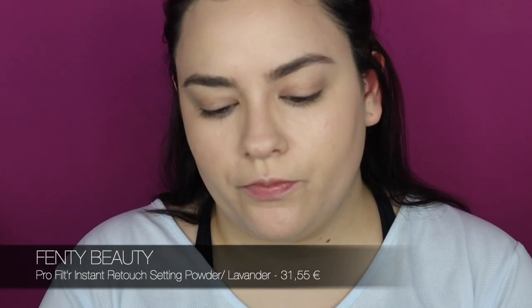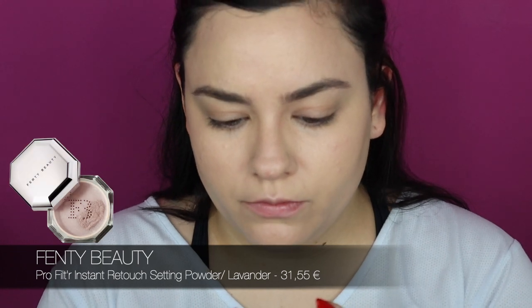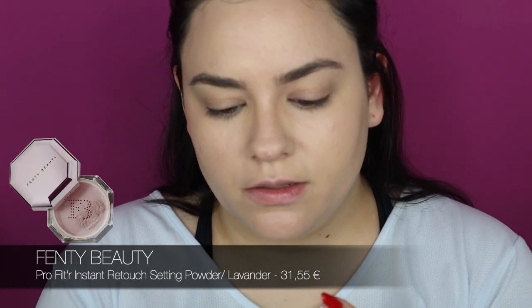For powder I'm going to use the Fenty Beauty Pro Filt'r Instant Retouch Setting Powder, and I'll apply it with this Beauty Blender — it's super dirty, sorry! I just have one and I use it every day, so I couldn't wash it for this video. Usually Monday to Friday I use the same brushes.